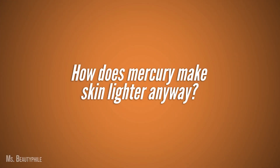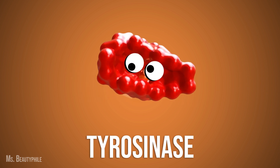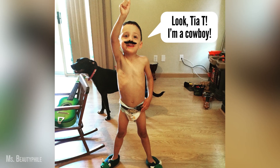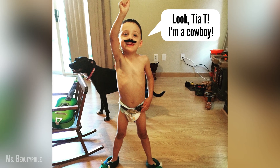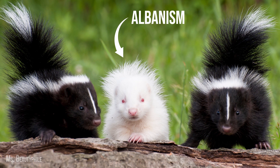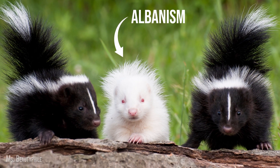Back to our story about the mercury-contaminated skin lightening cream. How does mercury make skin lighter anyway? It does so by putting the brakes on tyrosinase and preventing it from doing its job. Stop tyrosinase and you stop melanin production. Stop tyrosinase entirely and you get a condition called albinism, where melanin is not produced and skin turns white.